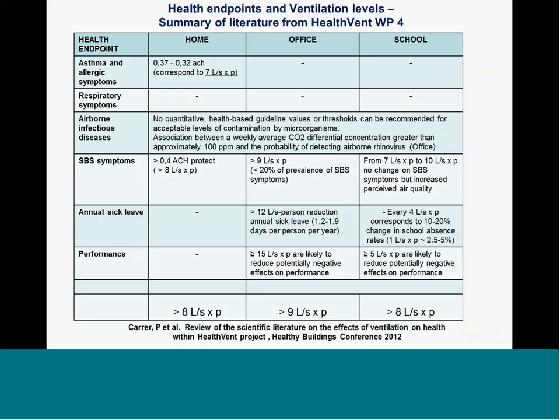These are the results from the HealthVent project regarding studies relating ventilation and health — homes, offices, and schools on the left with various health endpoints. We went through a couple of hundred studies from the last 10–15 years and concluded that within homes a ventilation rate of 8 liters per second, offices 9 liters per second, and schools 8 liters per second gives air quality which is good for health and performance.